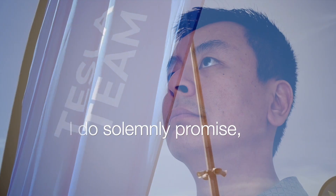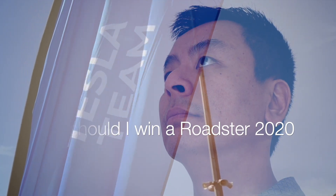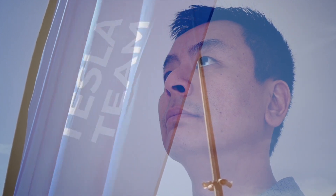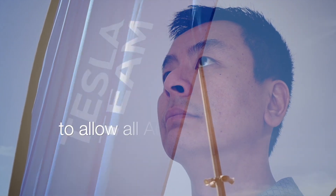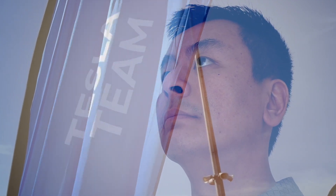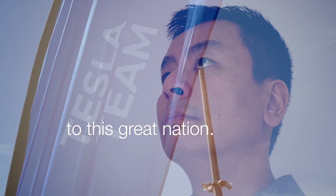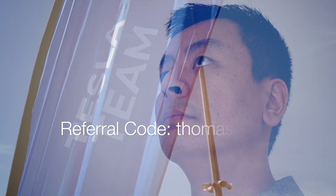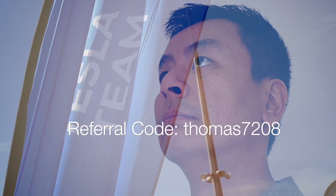I do solemnly promise: should I win a Roadster 2020 in Tesla's new referral program, I will list this vehicle on an electric car sharing platform to allow all Australians an opportunity to drive this magnificent car, as part of a greater effort to bring the electric vehicle to this great nation. Hashtag Roadster Down Under. Help me by using my referral code thomas7208.